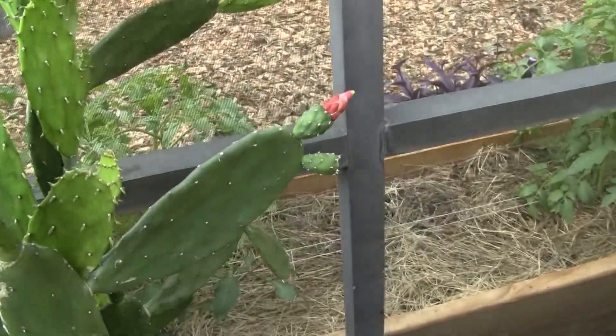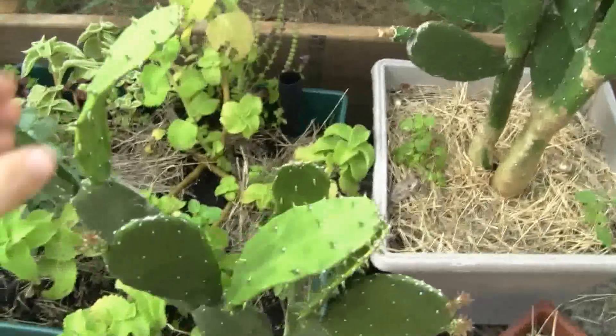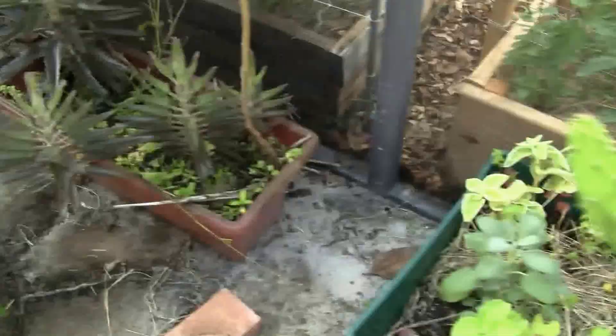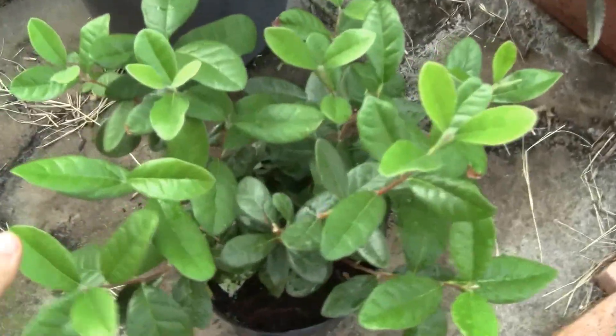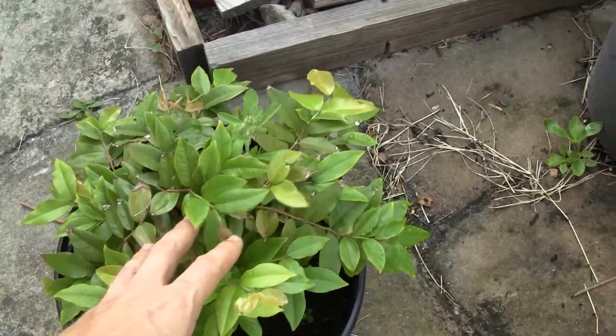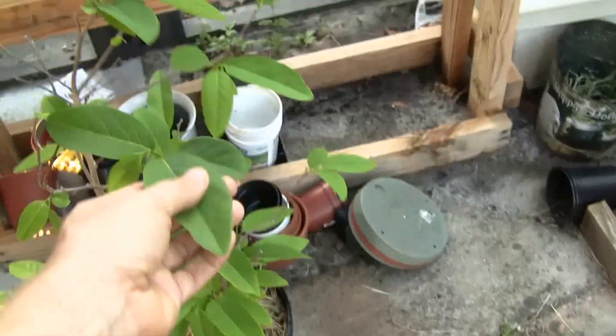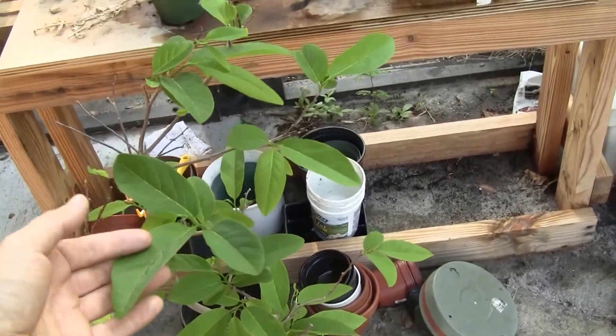Cactus — all these new shoots are coming up. You can eat these, you can just chop them up and put them into a salsa, or just eat them plain. We have pineapple guava, kava, and a sweet sop sugar apple tree.